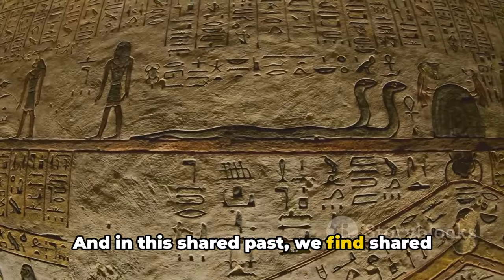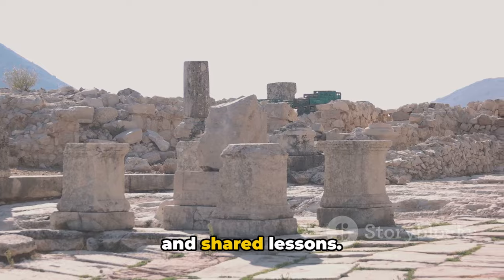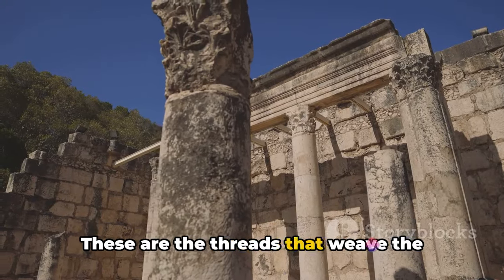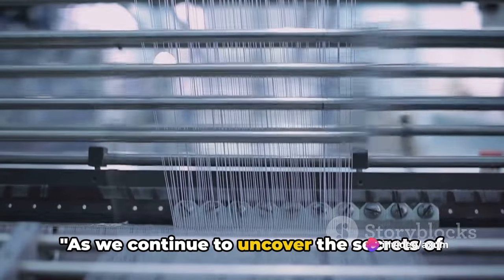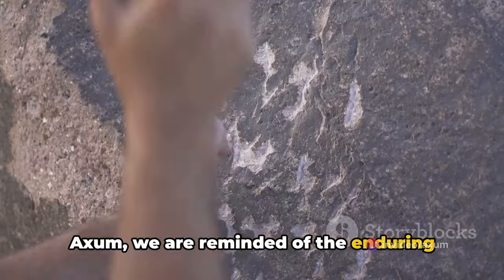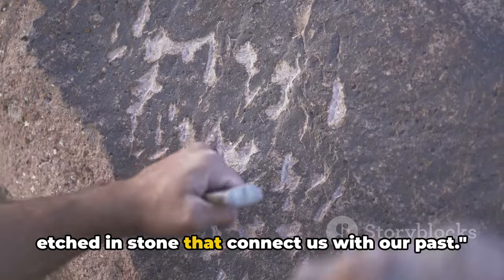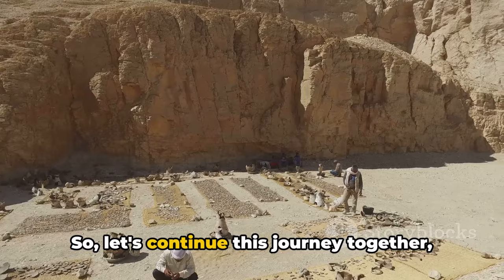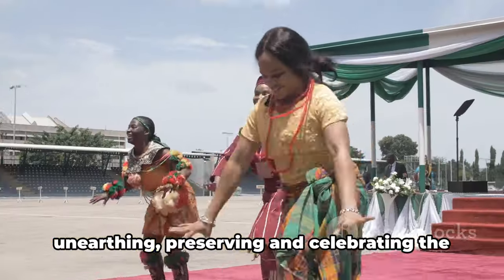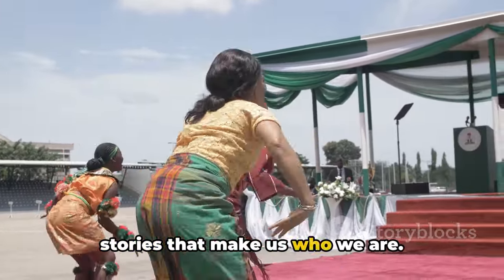In this shared past, we find shared stories, shared triumphs, shared losses, and shared lessons — the threads that weave the tapestry of human history. As we continue to uncover the secrets of Axum, we are reminded of the enduring power of human ingenuity and the stories etched in stone that connect us with our past. So let's continue this journey together, unearthing, preserving, and celebrating the stories that make us who we are.